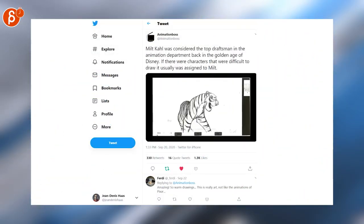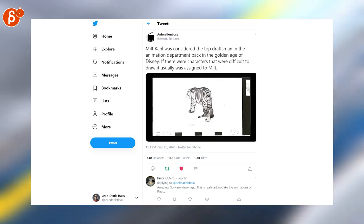Always love seeing pencil tests and the complexity of his turn, but that is so crazy. Milkal of the Master.